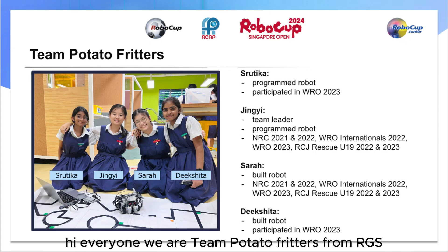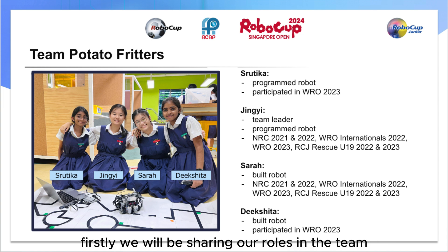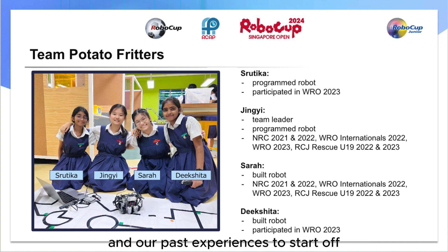Hi everyone, we are Team Potato Fritters from RGS consisting of Tsing Yi, Sarah, Shuthika and Dixita. Firstly, we will be sharing our roles in the team and our past experiences.